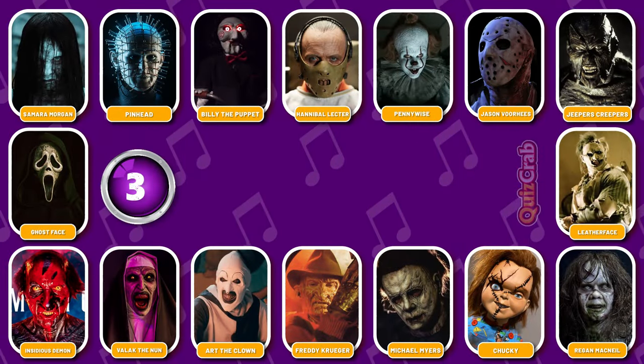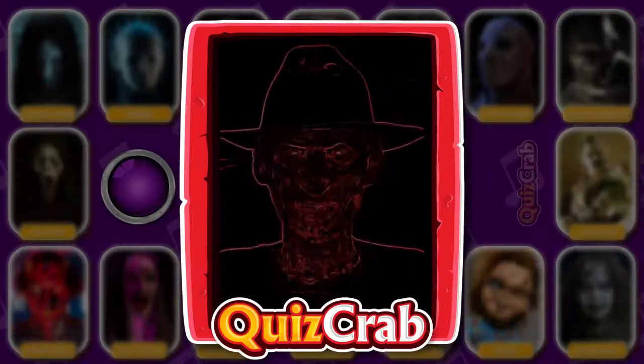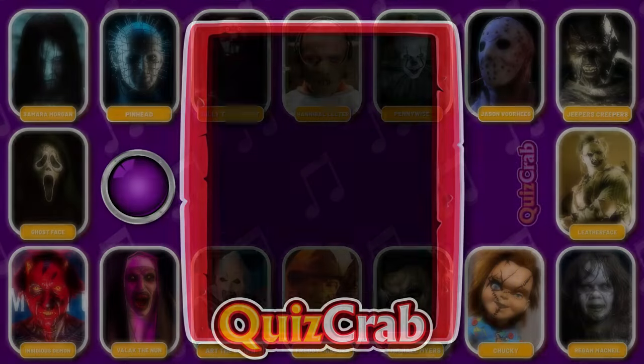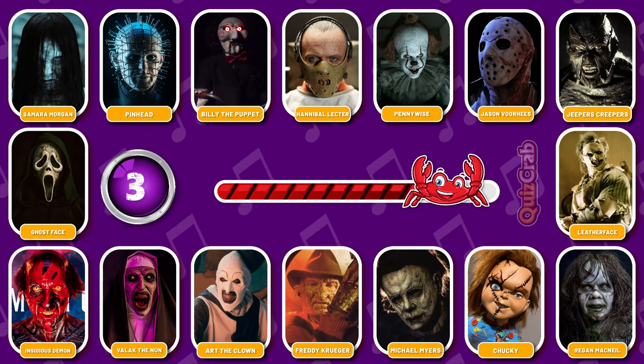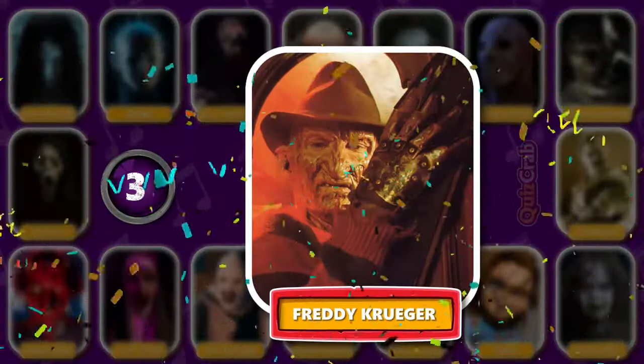Round 3. Ready for this character. How about this one? Can you guess which horror character it is from their cosplay makeup? Right, you got it. It's Freddy Krueger.